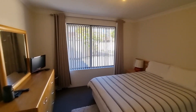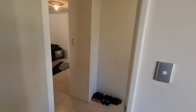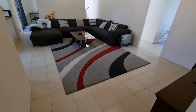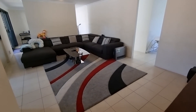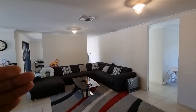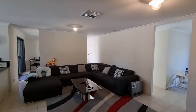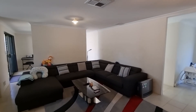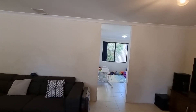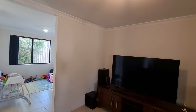From here, we go outside to the open plan living area, which is complete with this family room. And behind the wall is a game room. Nice and bright, with plenty of light coming through. This house is the perfect design for a family.